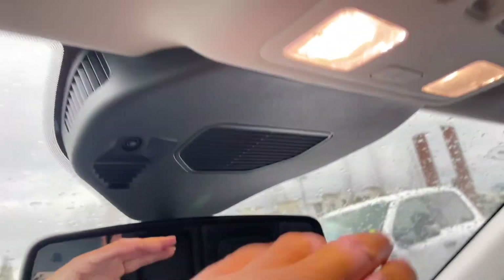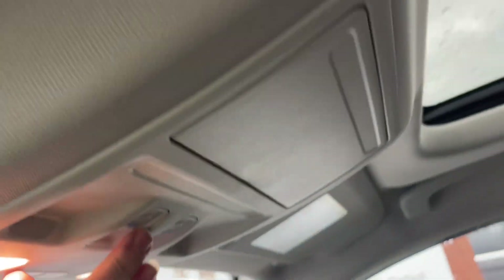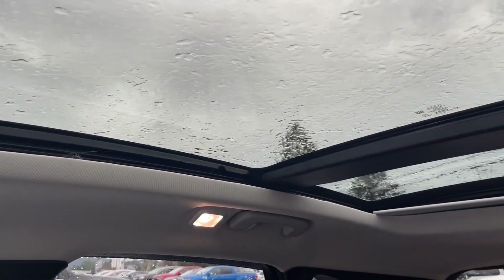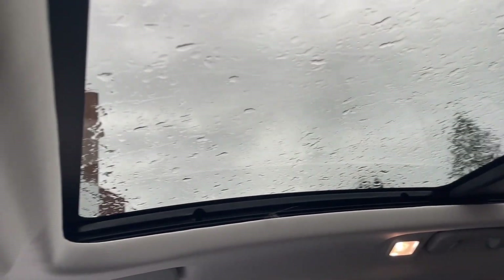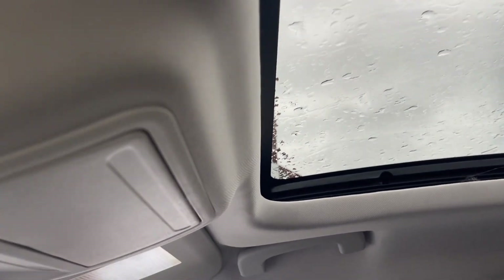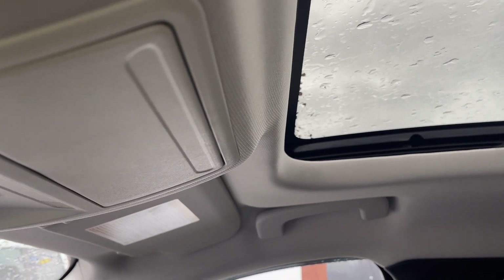You have an auto-dimming rear view mirror and your lighting controls. You also have a universal garage door opener, sunglass holder, and this has a twin panel moonroof that goes all the way back — lots of light, even on this cloudy day. You also have a screen so you can control light and air in here just by opening and closing your moonroof.